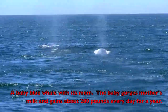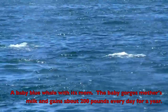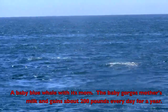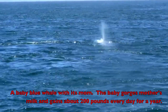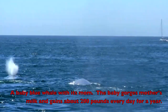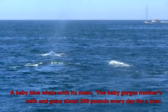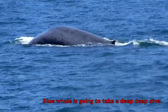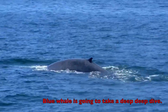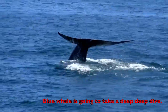A baby blue whale stays with its mom, drinks mother's milk, and gains about 200 pounds every day for a year. Now the blue whale is going to take a deep, deep dive!